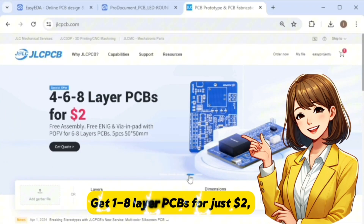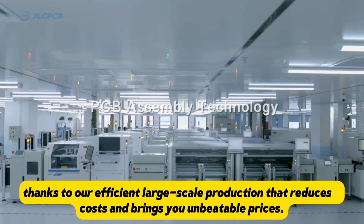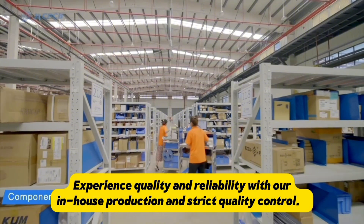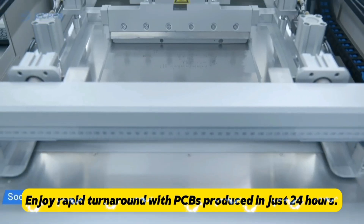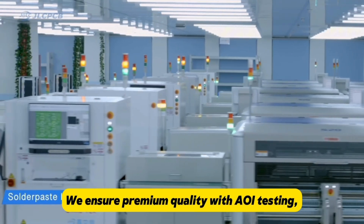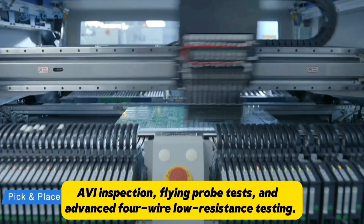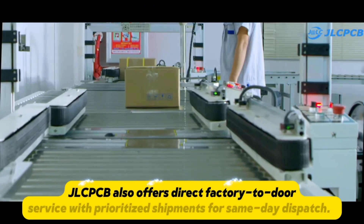Get one to eight layer PCBs for just two dollars, thanks to efficient large-scale production that reduces costs and brings unbeatable prices. Experience quality and reliability with in-house production and strict quality control. Enjoy rapid turnaround with PCBs produced in just 24 hours, with premium quality ensured through AOI testing, AVI inspection, flying probe test, and advanced four-wire low resistance testing — only A-grade material for unmatched performance and durability.